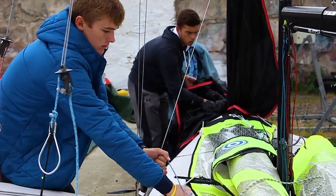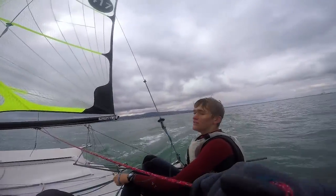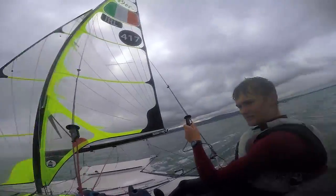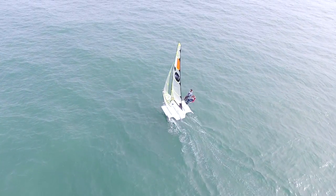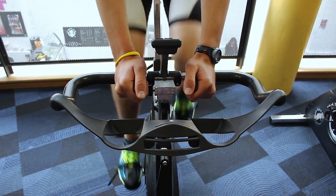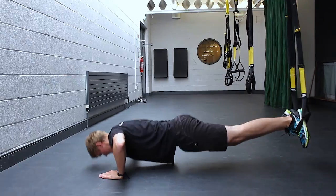We both started sailing when we were very young, in our local clubs. We had both sailed the Optimist class for Ireland so we knew each other and got on pretty well. We started sailing together 7 years ago in a 420 and now we sail a 49er skiff. The fitness required to sail is often underestimated, but sailing a 49er requires a lot of speed, strength and power.